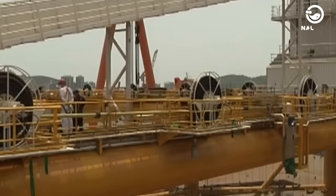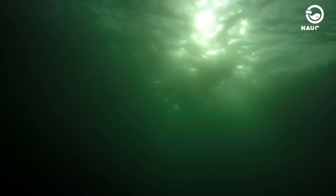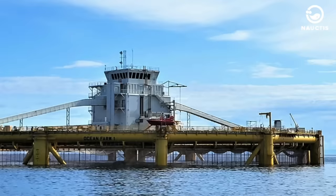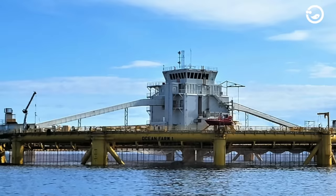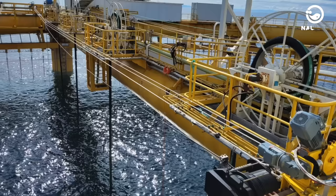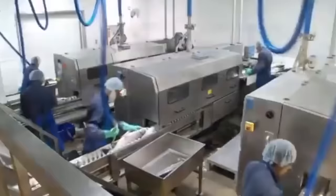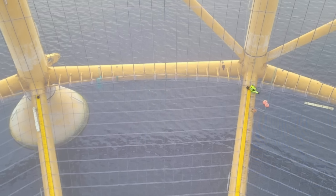After assembly, Ocean Farm 1 was shipped to Norway, taking about six weeks. Upon arrival, Ocean Farm 1 was placed 40 kilometers offshore from Norway and submerged to a depth of 50 meters below the sea surface. In 14 months, this advanced platform was able to produce up to one and a half million fish, of about 8,000 tons. Furthermore, Ocean Farm 1 has proven to have a high success rate, with only about 2% of salmon dying during the cultivation process.